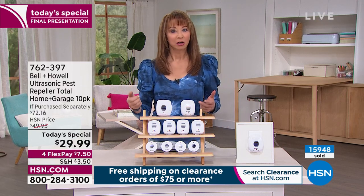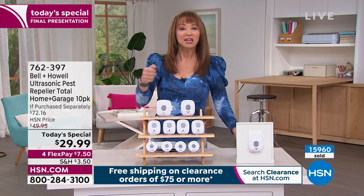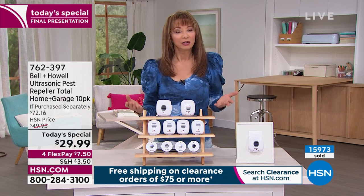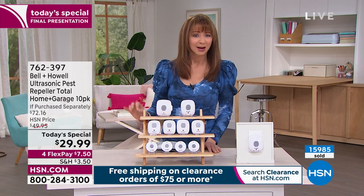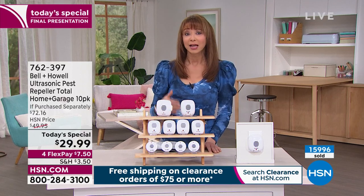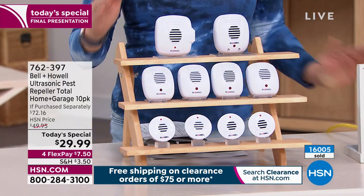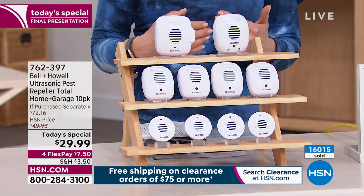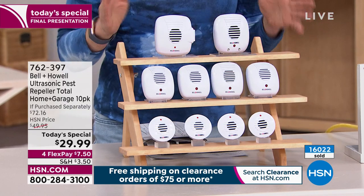I went to the grocery store and accidentally set off my car alarm — that's what the rodents do, that's what the roaches do, the mice, the rats, the spiders. I couldn't get that car alarm off fast enough. It creates an unfriendly environment for them. We haven't done one of these as a Today's Special in four years. Lynn, Marlo, Helen — anybody who works here at HSN — I think we've all purchased these, and as show hosts we have all spent more money than you are spending tonight.